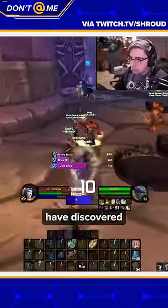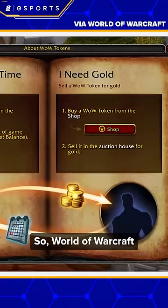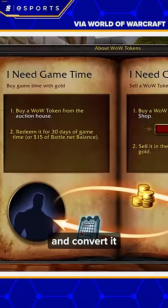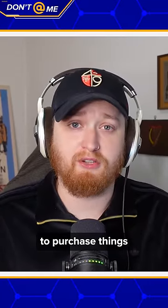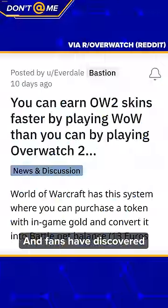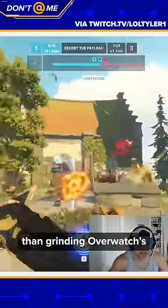I wish we were joking, but players have discovered that you can get skins faster by using gold in World of Warcraft. Everything comes full circle. World of Warcraft has this system where you can purchase a token with in-game gold and convert it into subscription time. But you can also convert it into Battle.net currency, which can then be used to purchase things in other Blizzard games, including Overwatch credits. And fans have discovered that it's actually a faster way of getting these credits than grinding Overwatch's weekly challenges.